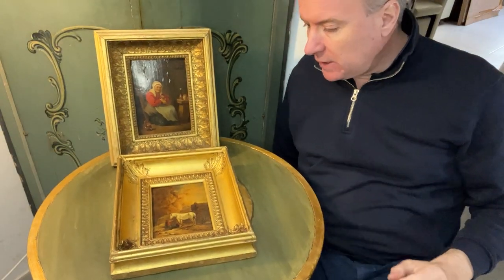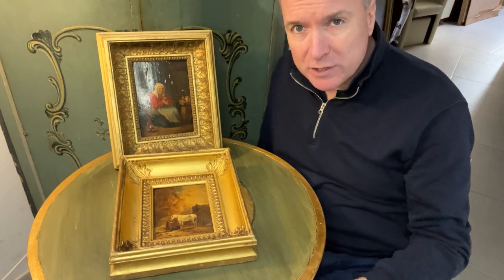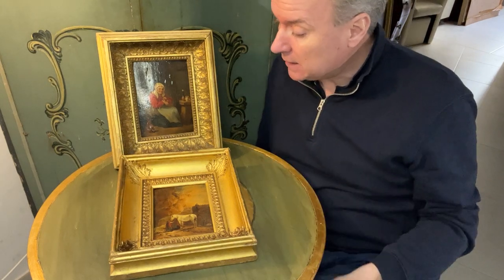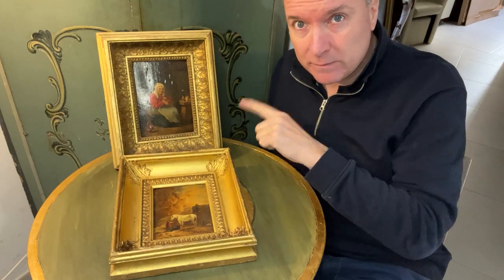Hello, we're in Malta. We're doing a couple of oil paintings. These are going to be sold on our website as one lot because it makes more sense for us as a transaction to sell them together, and they're framed by the same person.